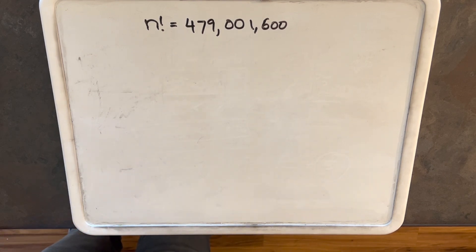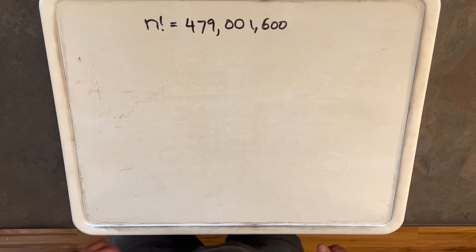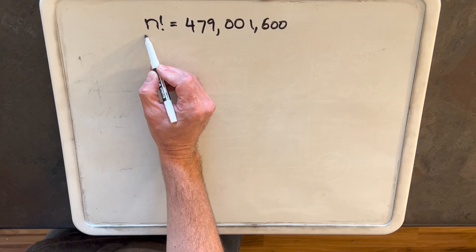Hi, thanks for watching. We have this weird-looking problem — kind of simple, but we got a big number on the right side. We have n factorial equals 479,001,600. n is a positive integer, and we have to solve for n.